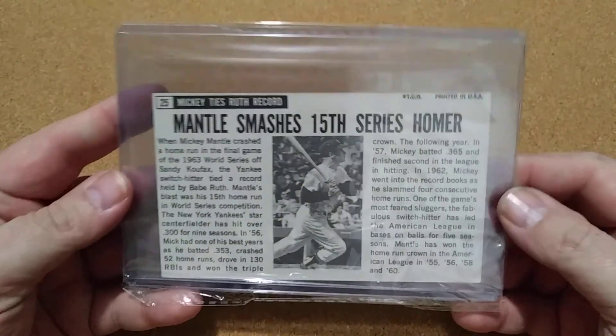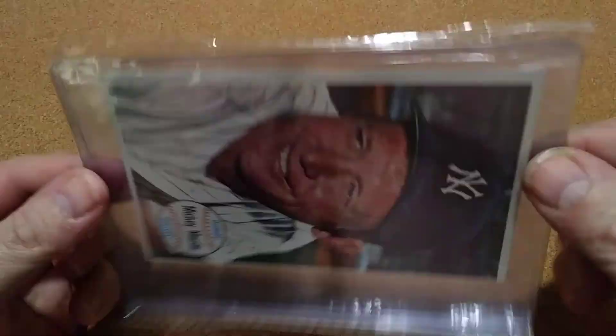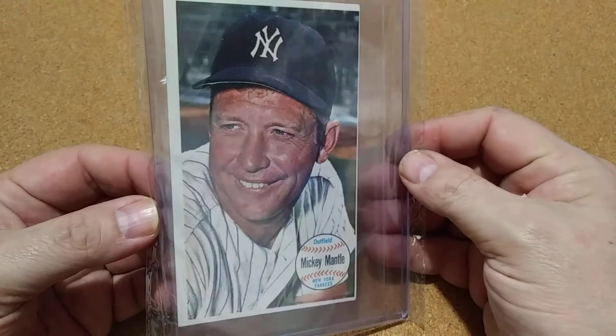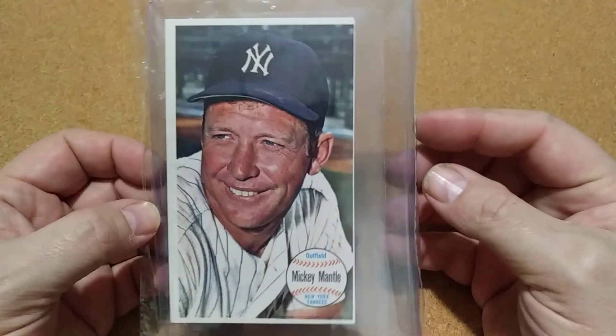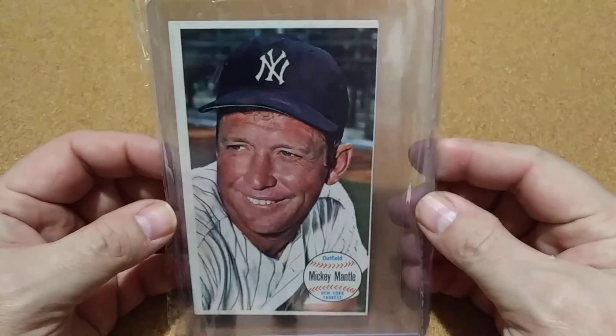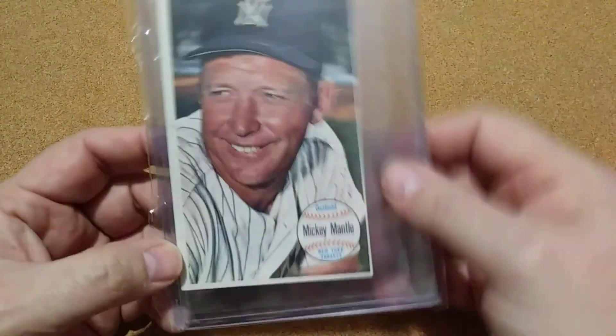But it's that Pinky Mantle of that year, and that was the one I couldn't find at a decent price, so I just kind of quit collecting it. I was happy to find this one and I got it for opening bid, probably because it's out of center like that. That doesn't bother me that bad — it looks good.